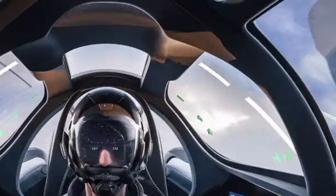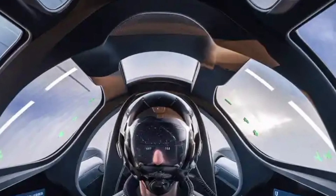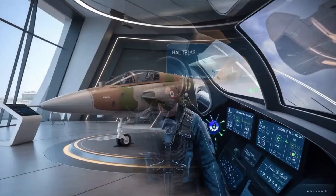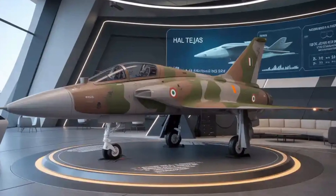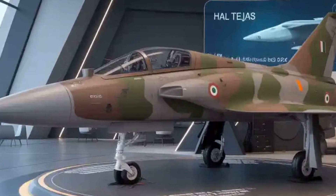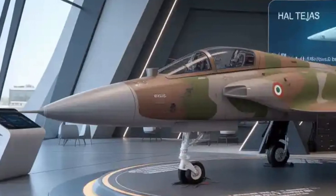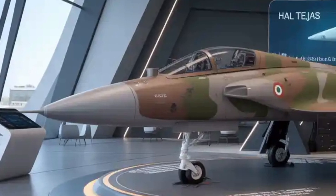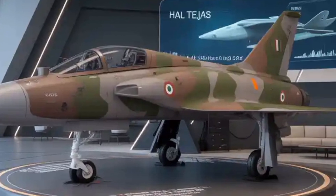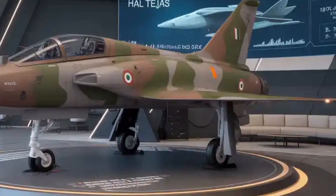The Tejas MK2 isn't just another aircraft — it's a symbol of self-reliance. With over 80% indigenous content, it supports the Make in India and Atmanirbhar Bharat missions while reducing dependency on foreign platforms like the Mirage 2000 and MiG-29. It's expected to replace multiple IAF legacy aircraft, becoming the new backbone of India's medium-weight fighter fleet.